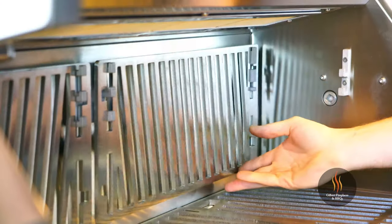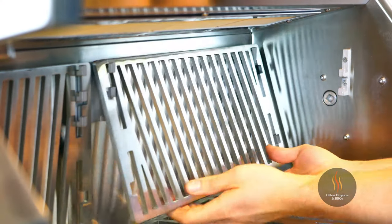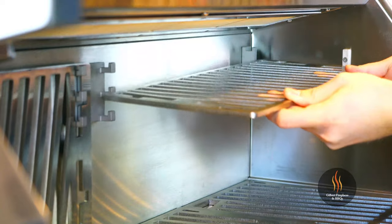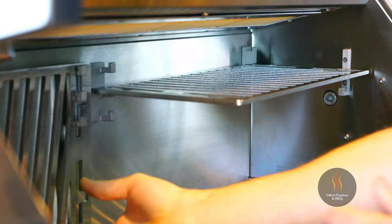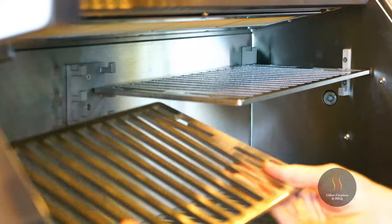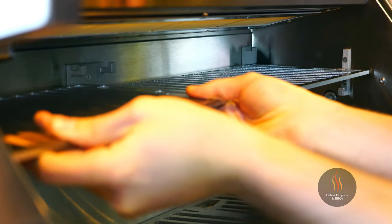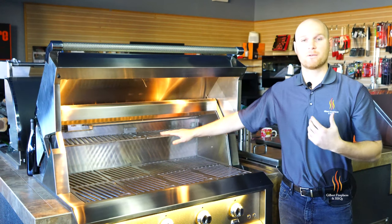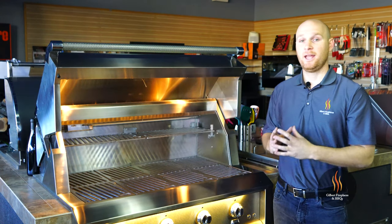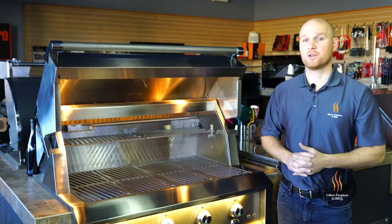Having that burner on top instead of on the back side of the grill also means you can use it as a broiler. Simply grab the grates on the back side of the grill and pop them out to the desired position, and now you have a rack to broil cheese over macaroni, toast bread, and add versatility to your cooking experience.